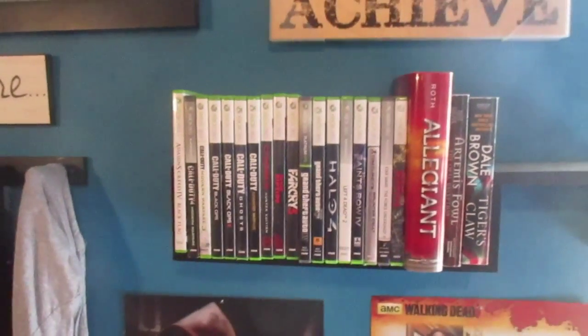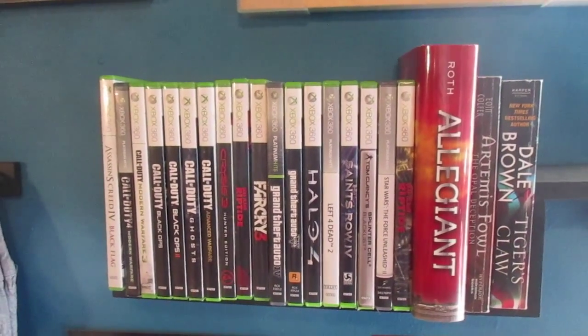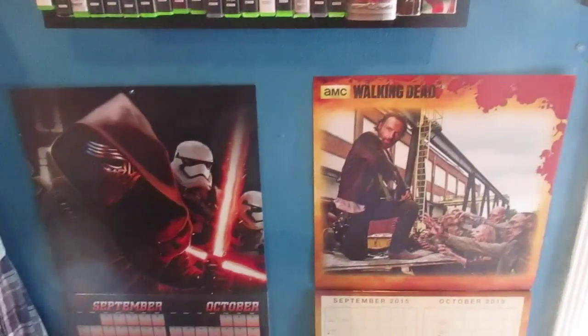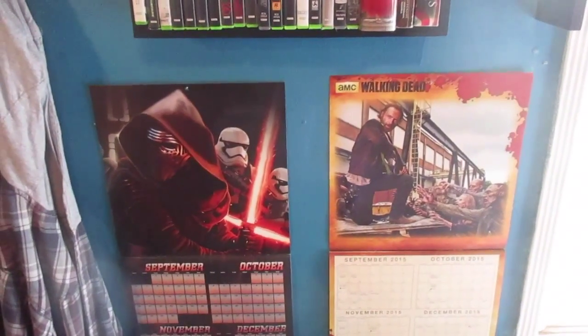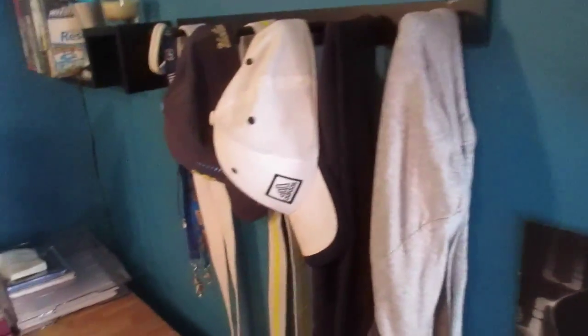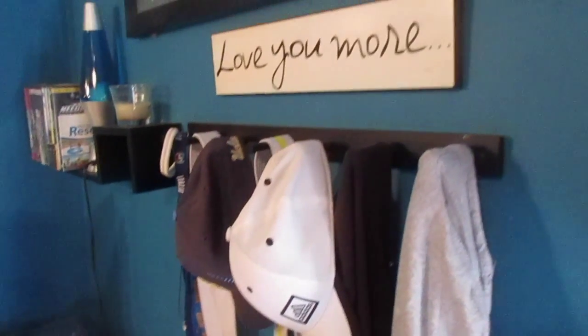Back to the wall shelf on this side: I've got my Xbox 360 games as well as three books that I'm currently reading, although I should definitely read more. You can also see my Walking Dead and Star Wars posters, which I'll be using as calendars next year for meetings and karate. I don't keep up with my MacBook Pro calendar because I'm not always on my computer.